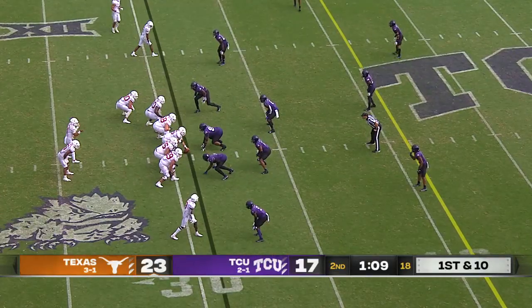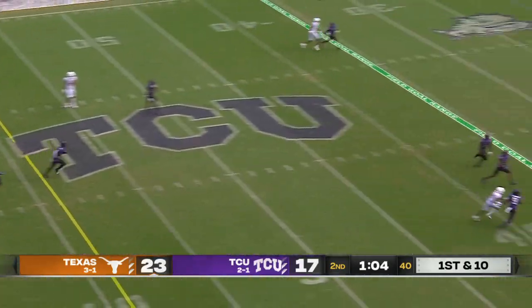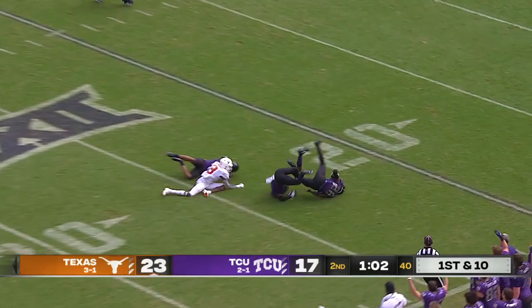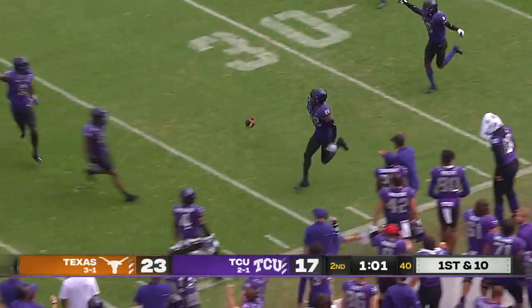So Texas with two timeouts, clock is moving. Thompson back to throw, looking deep, airing it out — triple coverage, and it's intercepted inside the 25-yard line. Bradford — I'm not sure he was down.